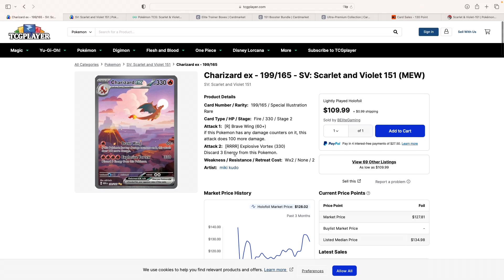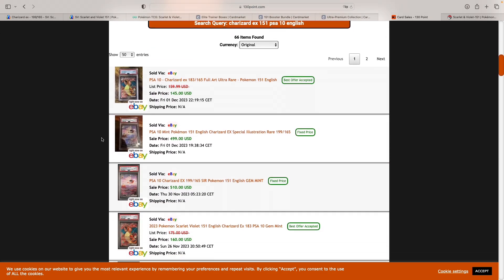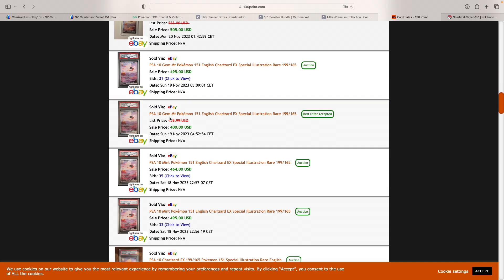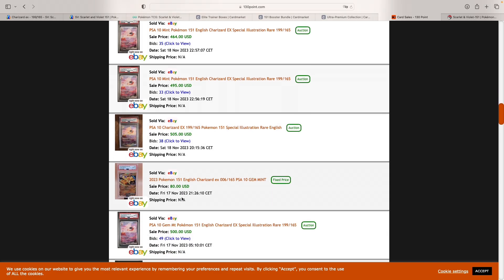What I expected, and also said in one of my videos, is that the PSA 10 price for this card — in English — has been moving lower. Right now it's selling for around $500. We've seen some auctions for $500, some just below $500, like $470, $495, $464. So just below $500 is what it's selling for right now.